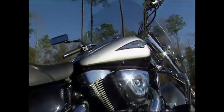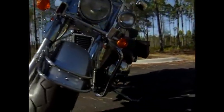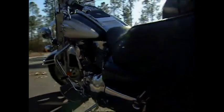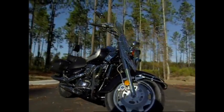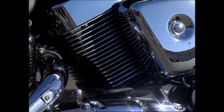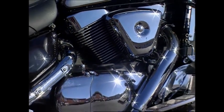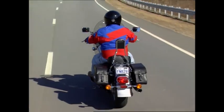With a dry weight of 296 kilograms, a wheelbase of 1,700 millimeters, and a seat height of 700 millimeters, we think it's safe to say Suzuki definitely achieved its goal. At the heart of the VL is a 1,462 cc, 45-degree, air-cooled V-twin sporting three valves per cylinder. According to Suzuki, the VL's engine delivers more torque at low revs than any other Suzuki in the company's history. That grunt is delivered to the rear wheel via a five-speed transmission and a shaft final drive.